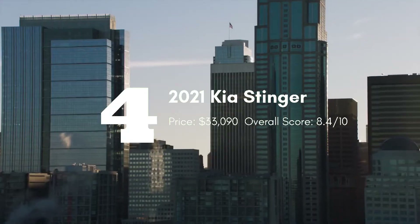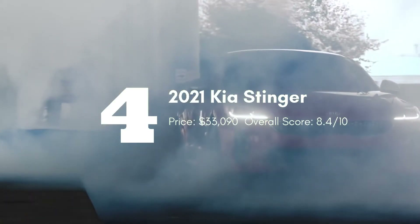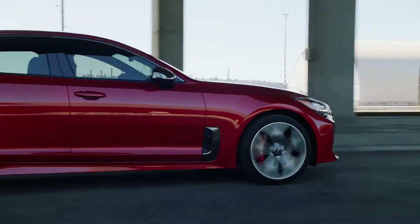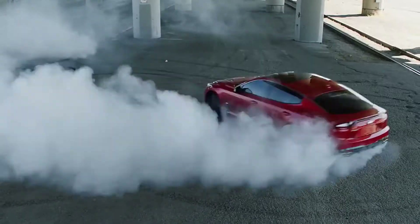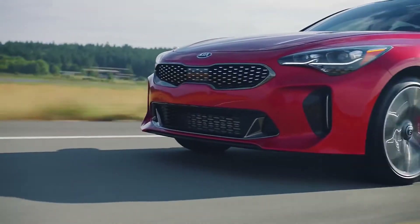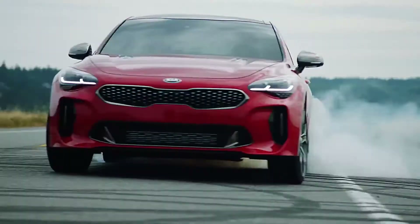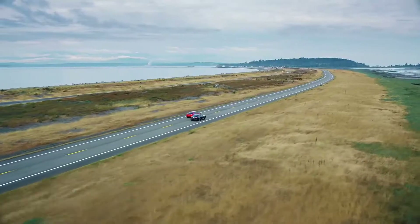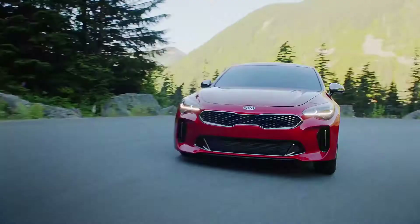The Kia Stinger is a prime example of an affordable luxury car challenging the established players. It has a lineup of potent engines, responsive handling, and is backed by Kia's impressive 10-year, 100,000-mile powertrain warranty. The Stinger comes well equipped with standard features such as leather upholstery, heated front seats, and a 7-inch touchscreen with Apple CarPlay and Android Auto. It also comes standard with remote keyless entry, dual-zone climate control, and push-button start.